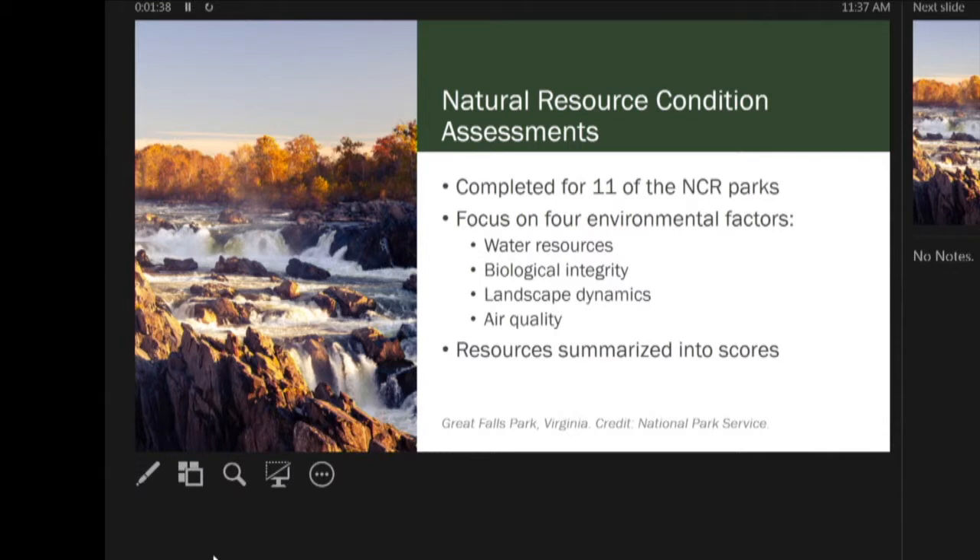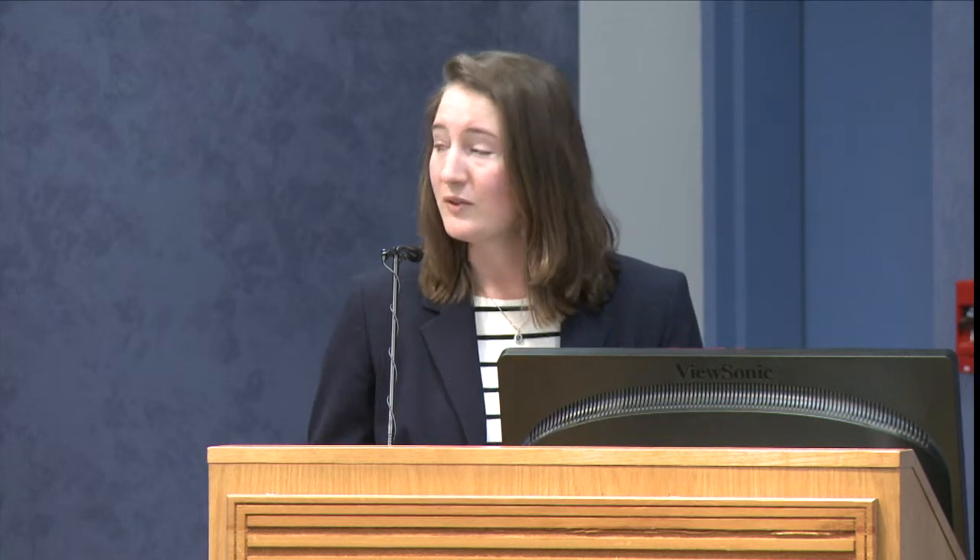The idea is that if we can find a tool or a way to manage these 14 very different parks in the capital region, we can apply this method to all the other regions. Eleven of those parks already have natural resource condition assessments. As Bill indicated, those cover four different types of environmental factors evaluated based on scientific thresholds to determine the overall condition of these parks.